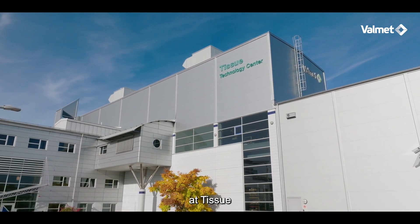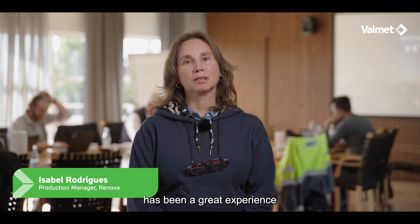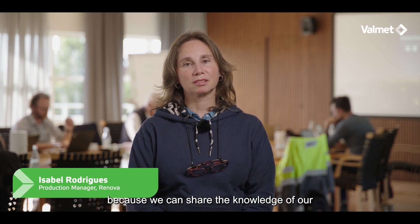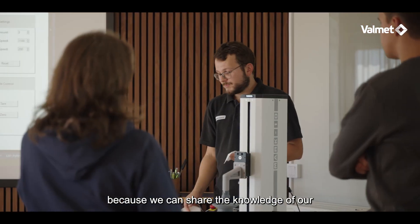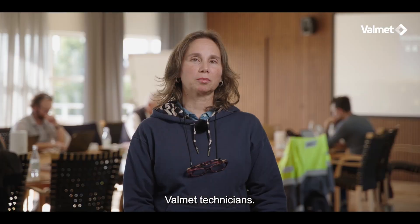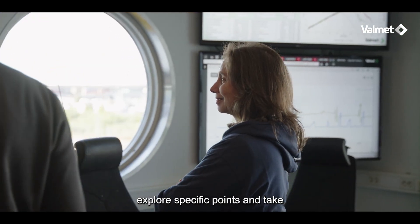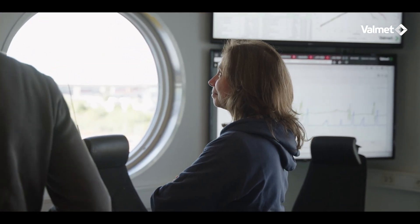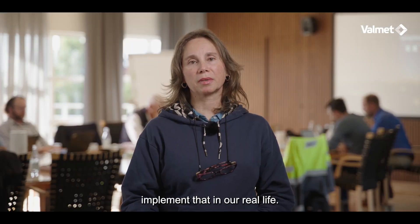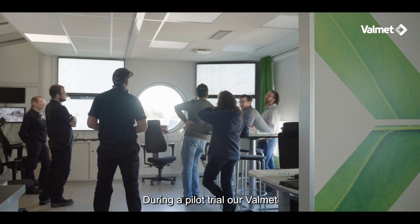Staying here at Tissue Technology Center has been a great experience because we can share the knowledge of our technicians and also the knowledge from Valmet technicians. We can interchange experience, we can explore specific points and take good results and implement that in our real life.